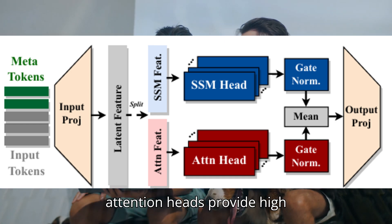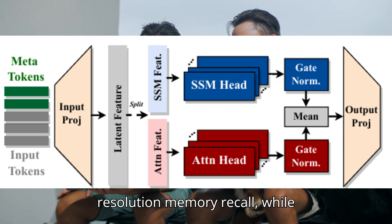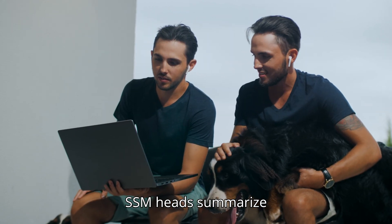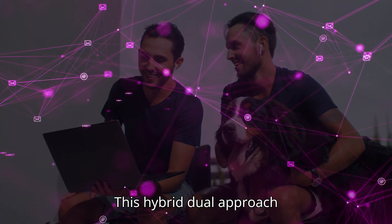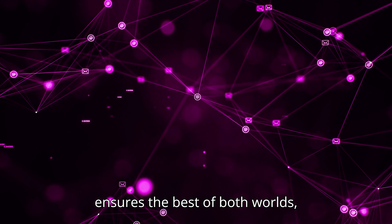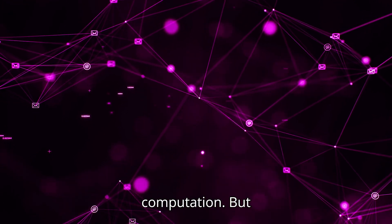In Hymba, attention heads provide high-resolution memory recall, while SSM heads summarize context with unparalleled efficiency. This hybrid dual approach ensures the best of both worlds: precise recall and streamlined computation.